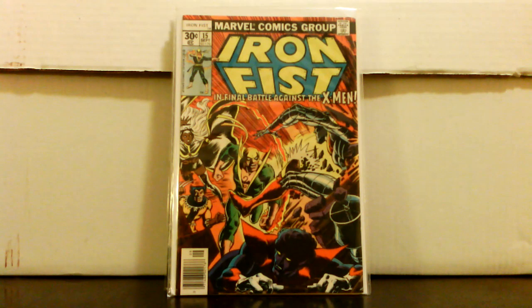Iron Fist number 15 — this was the best-looking copy I could find, especially for the price. Only paid nine dollars; it's pretty high grade, maybe a VF. It's an Iron Fist and X-Men crossover, and I believe this might be the last issue of the Iron Fist series, so it's got a couple things going for it. I didn't own it, so definitely picking it up for that price.